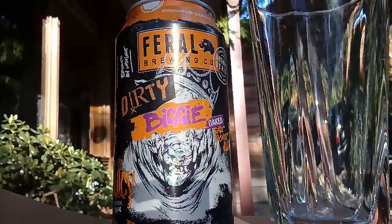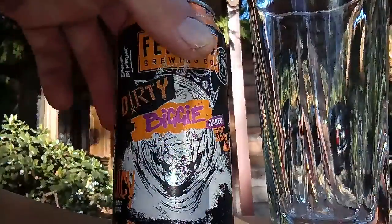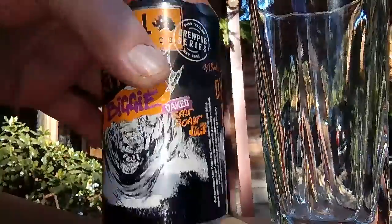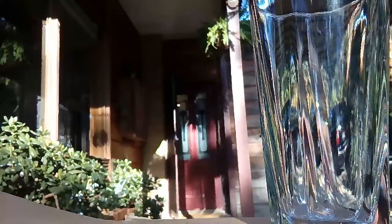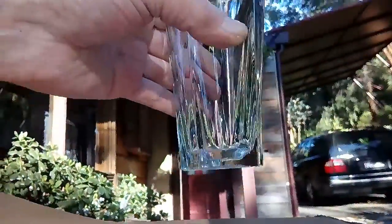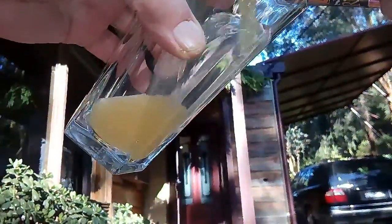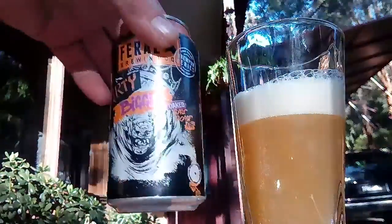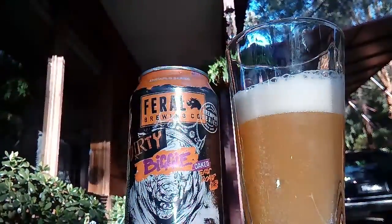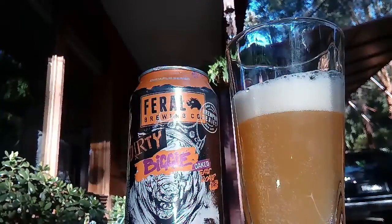Alright there fellas, here we go — Feral Brewing Company's Dirty Biggie Oaked East Coast IPA. We're looking at 6%. They had another Biggie in a different color can. Just trying to get a bit of sun today. You can see the big juicy IPA — 'Oaked,' that's different. The color is straw-colored.